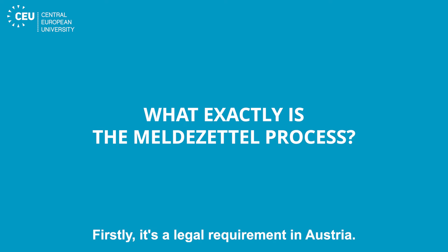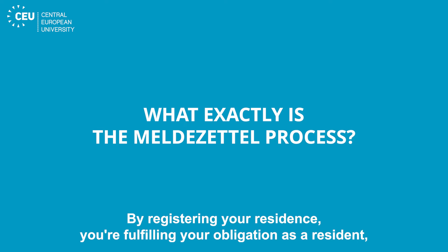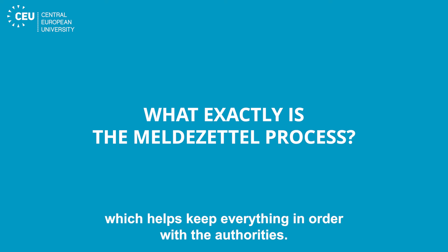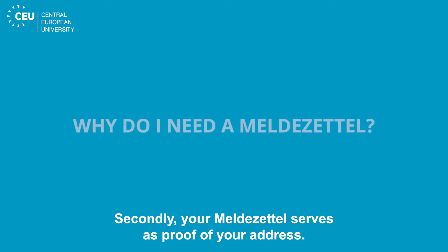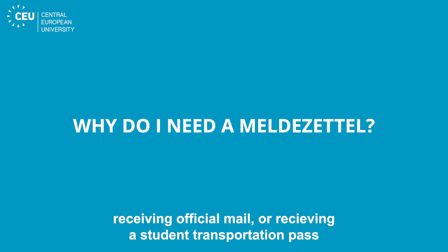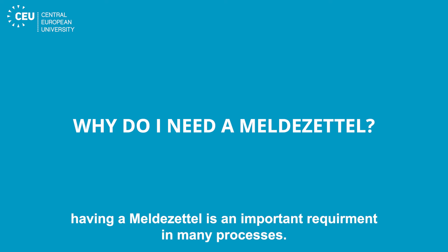Firstly, it's a legal requirement in Austria. By registering your residence, you're fulfilling your obligation as a resident, which helps keep everything in order with the authorities. Secondly, your Meldezettel serves as proof of your address. Whether you are setting up utilities, opening a bank account, receiving official mail, or receiving a student transportation pass, having a Meldezettel is an important requirement in many processes.